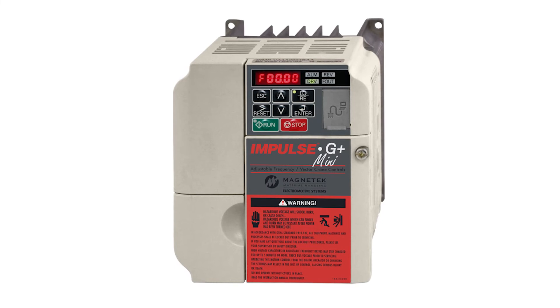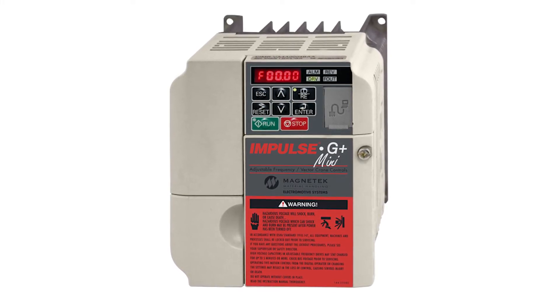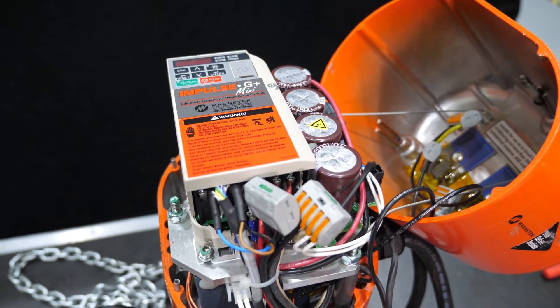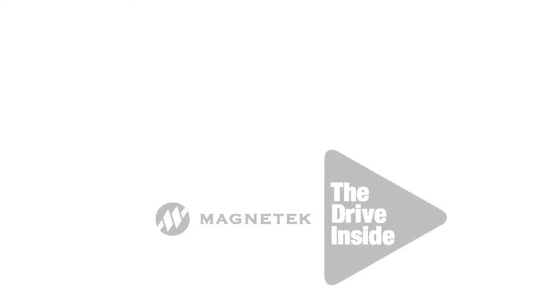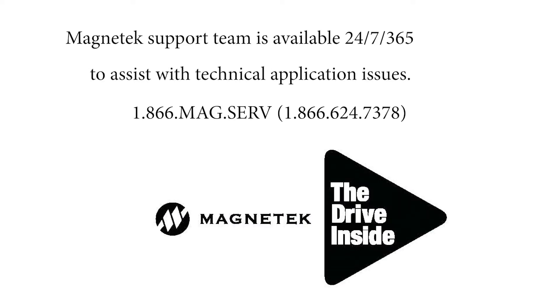The Lodestar VS comes equipped with Magnatec's Impulse G Plus Mini variable frequency drive, optimized for unparalleled performance with user-friendly controls. The G Plus Mini allows for easy programming and comes equipped with industry-leading safety features, and these drives are backed by superior aftermarket support, available 24-7, 365 days a year.